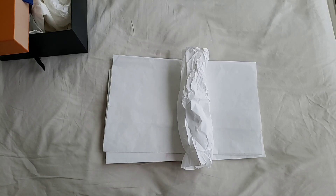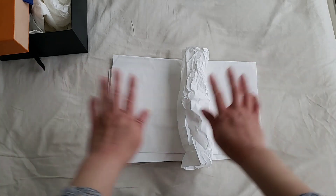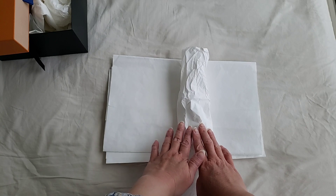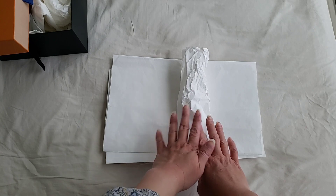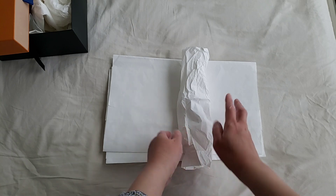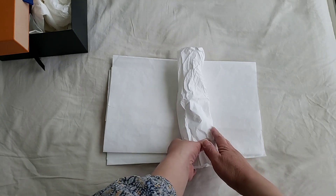Hello everyone, this is luxury pl38. This is going to be a very short video because I actually purchased the 1000 milestone giveaway prize a couple of days ago and I just got it today, so I'm very excited. I'm just going to show you what the giveaway is going to be.